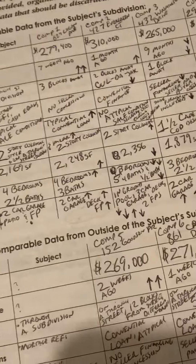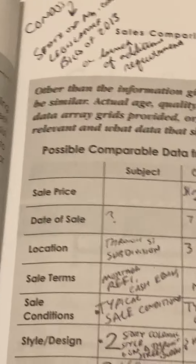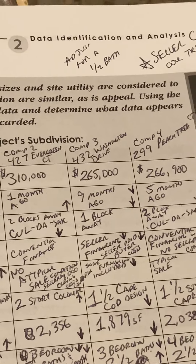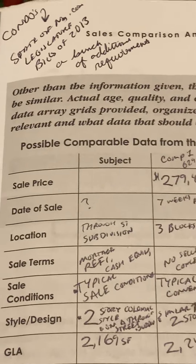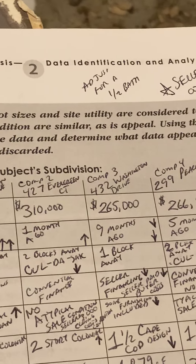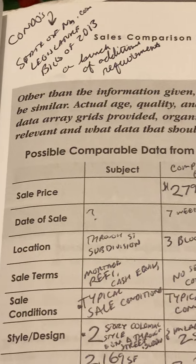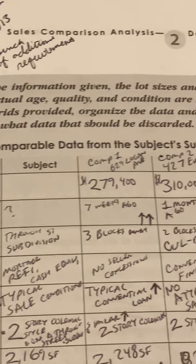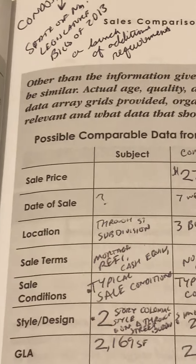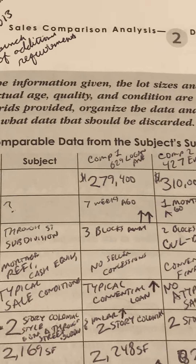Page 57. Other than the information given, the lot sizes and site utility are considered to be similar. Actual age, quality, and condition are similar, as is appeal. Using the data array grids provided, organize the data and determine what data appears relevant and what data should be discarded.